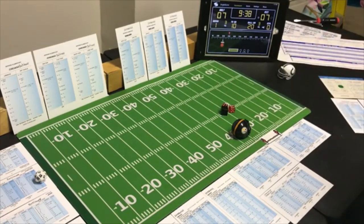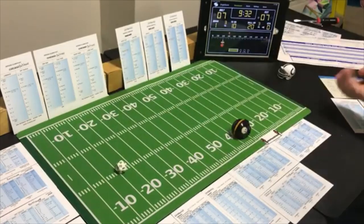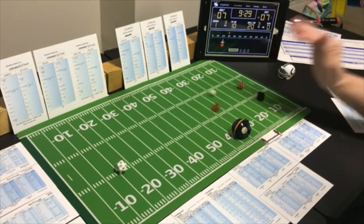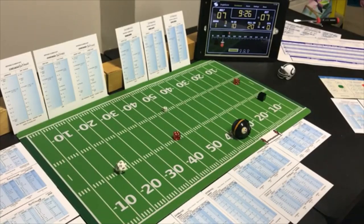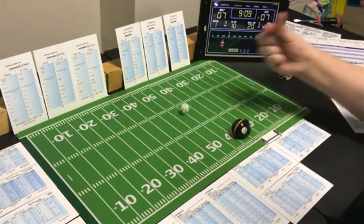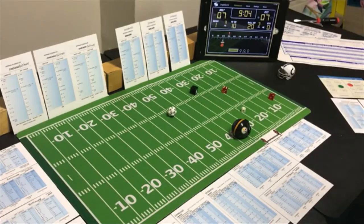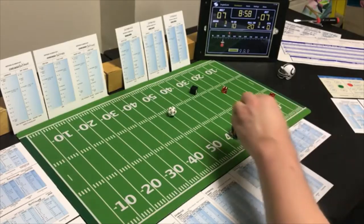Short to the tight end, looking for the pass — a 10 short, incomplete. Third and ten — short to the split end, barely in field goal range. Looking for the pass — an 8 short — negative 9 yards. Now they are not in field goal range.